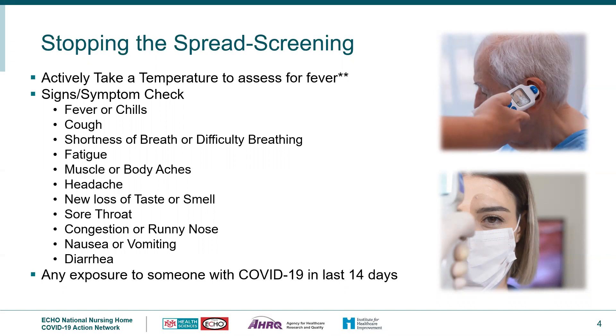When doing the screening process, we look at signs and symptoms. One thing key to remember is that fever is defined as 100 degrees Fahrenheit or higher for staff or residents, and two temperatures above 99 degrees Fahrenheit is also considered a fever. Making sure we have up-to-date screening tools and are actively screening our residents, staff, and visitors or vendors — and that we're not self-screening.